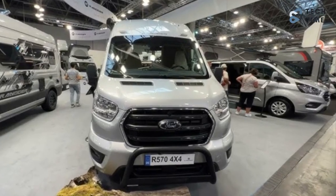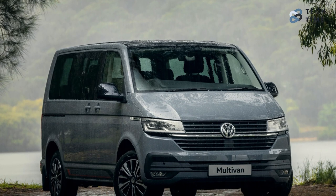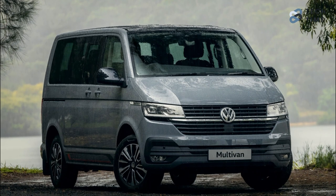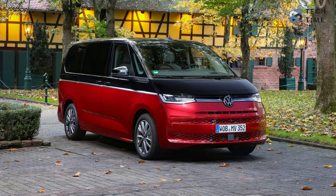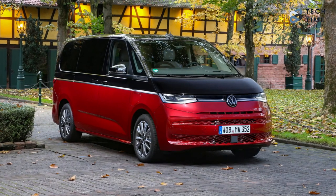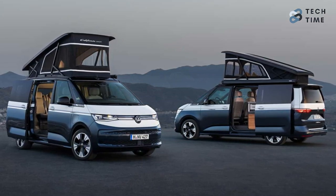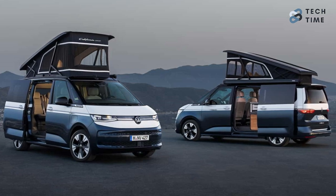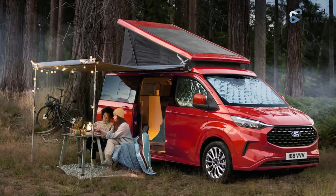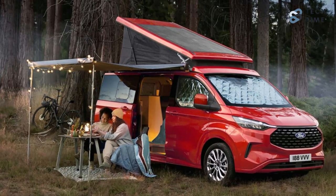The Ford Transit Custom Nugget was unveiled at the Caravan Salon in Dusseldorf, Germany — the same place Volkswagen chose to preview its similarly-sized Multivan T7-based California. That Volkswagen model is also expected to appear in 2024 with a PHEV powertrain, making it the Nugget's main rival in Europe's growing 1-ton camper van market. For those interested, the Nugget can be ordered from Ford dealers, with deliveries commencing with the diesel-powered Titanium trim in spring 2024, and other variants following within the next 12 months.